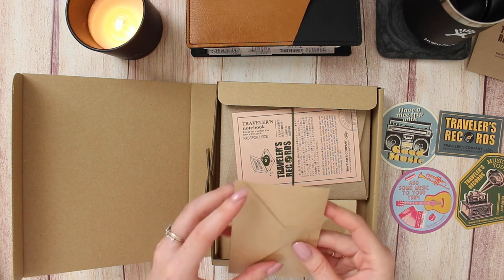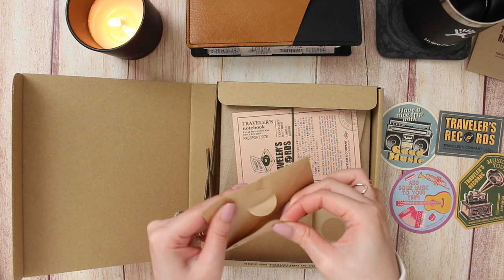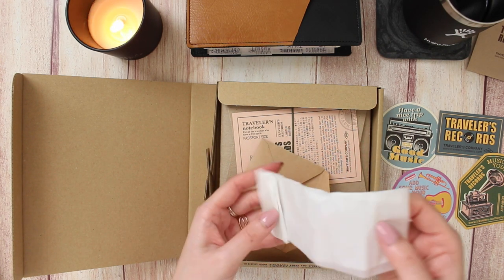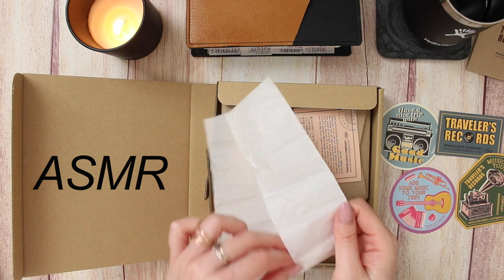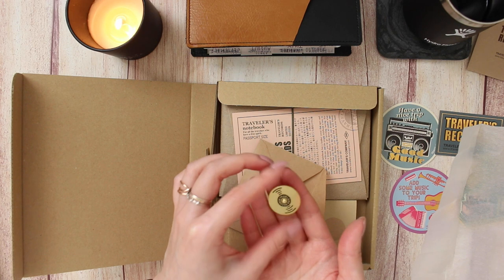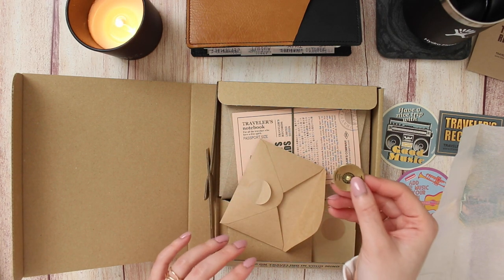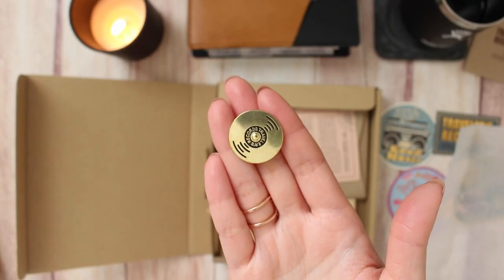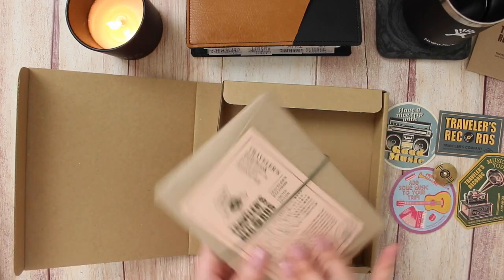Then we have another envelope here — this one has a green dot — and I'm going to be as gentle as possible because I do want to save some of this packaging. It looks like we have a pin or something in here. This is so cute — we have a little Traveler's record charm. This goes on the front of the TN; it loops through like a little vinyl record. Let's open the TN before we get into anything else.